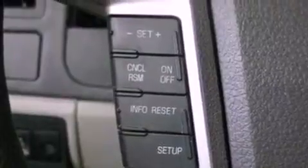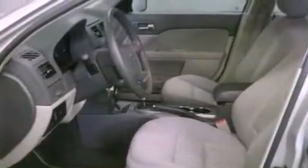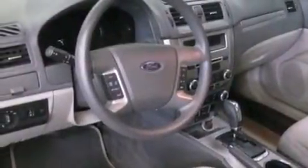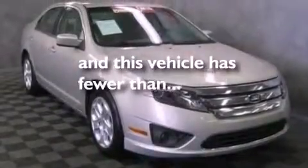A multi-function display, air conditioning, cruise control, a six-speaker audio system, a four-wheel independent suspension, a security system, a passenger side vanity mirror, an anti-lock braking system, a split folding rear seat, and this vehicle has less than 53,000 miles.